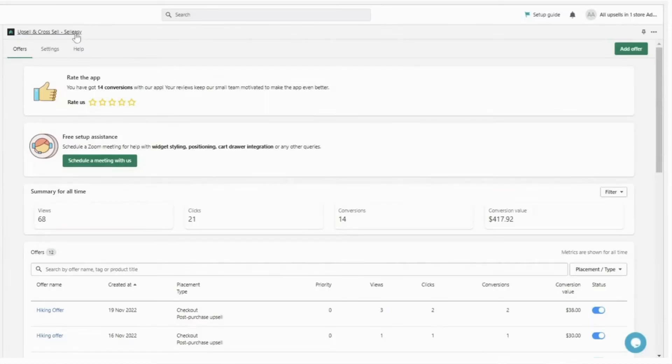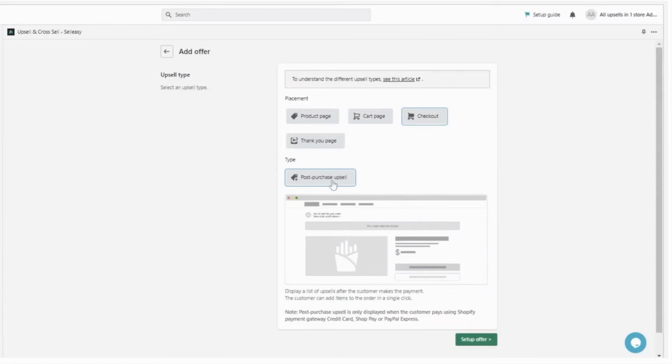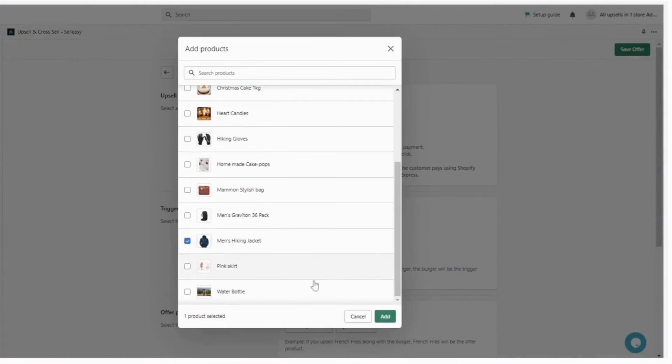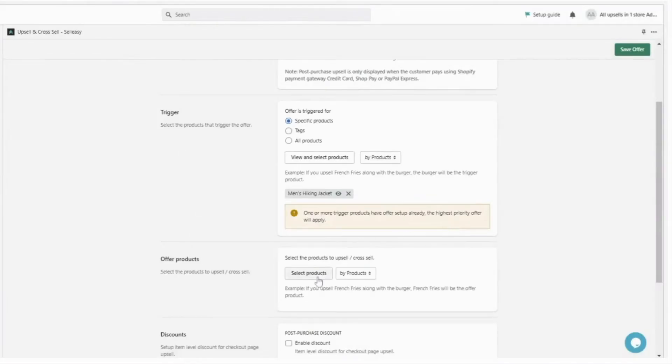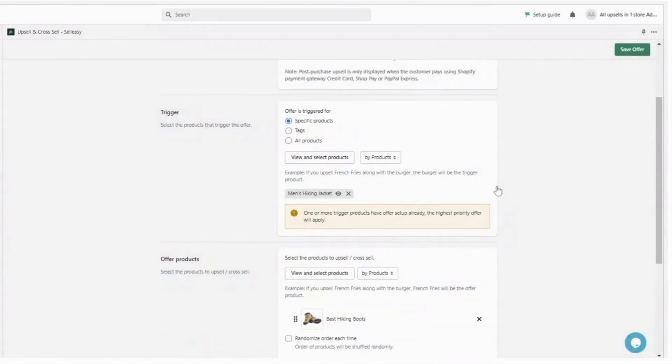Go to your Shopify admin and select the Salisi app. Now click Add Offer, then click the checkout widget with the post-purchase upsell. Select the trigger product, which is the main product, then select the offer product, which will be displayed when the main product is purchased.